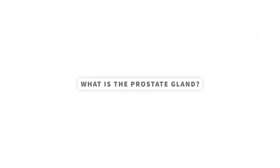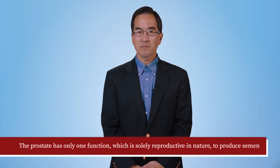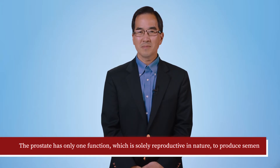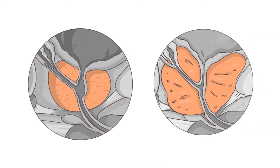BPH affects the prostate gland, which is a male organ located in the pelvis next to the bladder. The prostate has only one function, which is solely reproductive in nature — to produce semen. It is normally a small gland, usually the size of a walnut, but in cases of BPH, it can grow to a size many times larger than that.